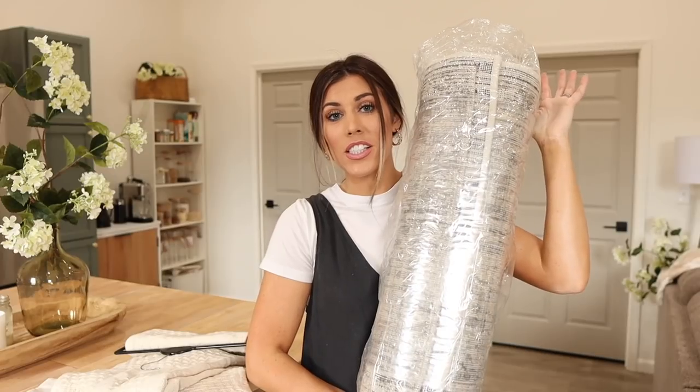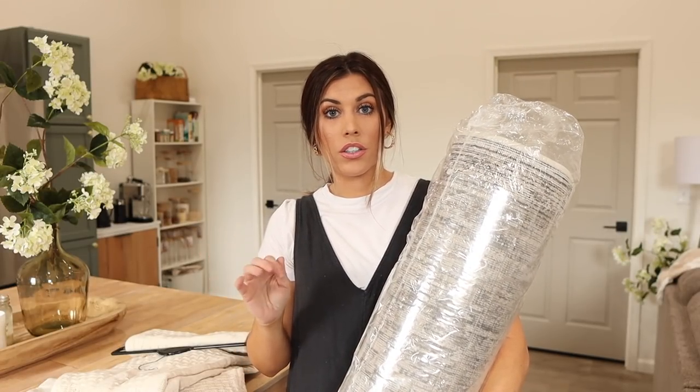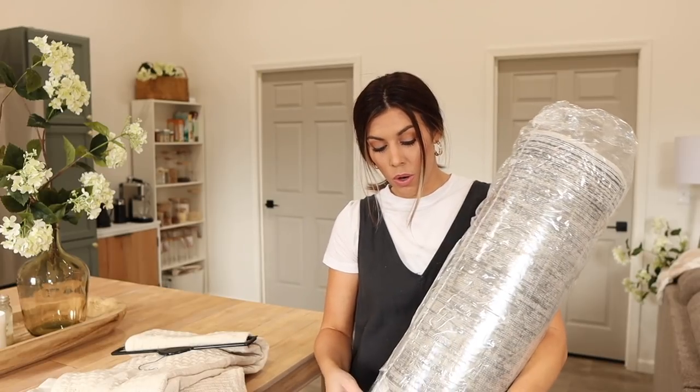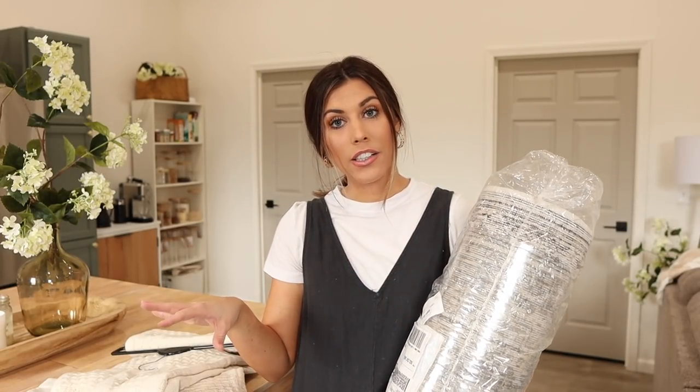The next thing I got is a rug — it's kind of like a runner. This is a two foot by seven feet six inches runner, and it's so beautiful. This is another collab with My Texas House — the Lone Star Belle pattern. It was around $73, which is a really good price for a good quality runner, and it looks soft too. I'm going to open this up and let it relax. Hopefully it's not wound up and it'll lay flat.